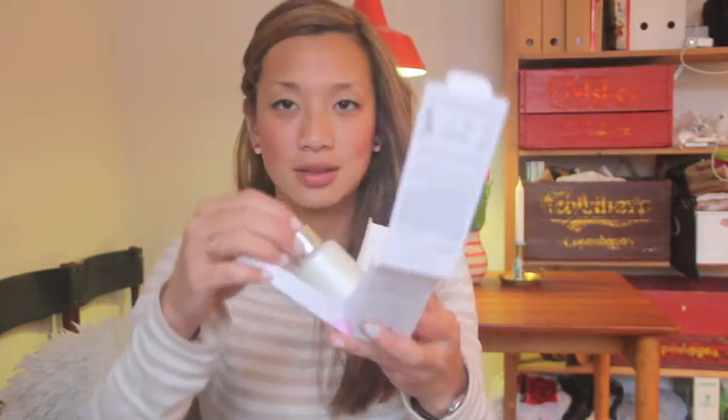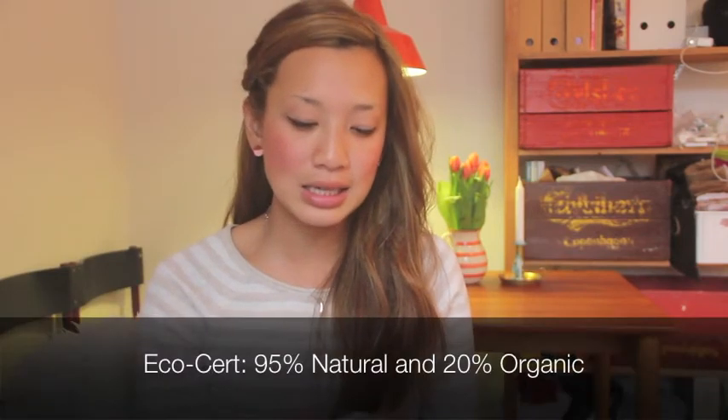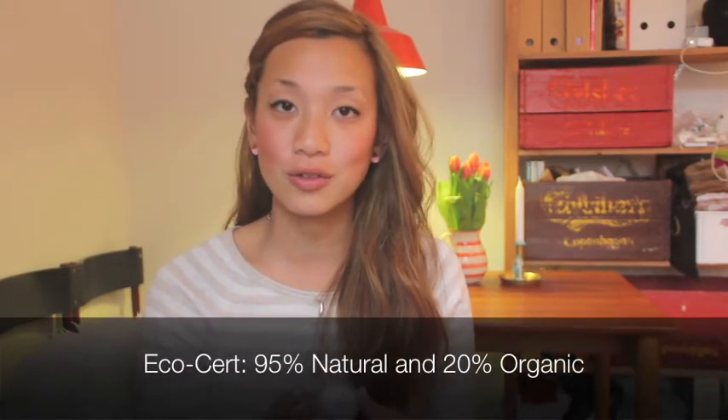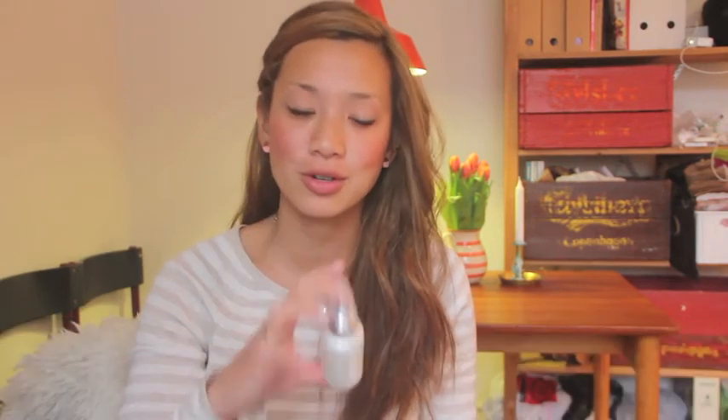So this is how the box looks, and you open it like this — and this is the product. It's very luxurious. They are eco certified, which means that 95% of their ingredients are from natural origin and about 20% of their ingredients are from organic origin.